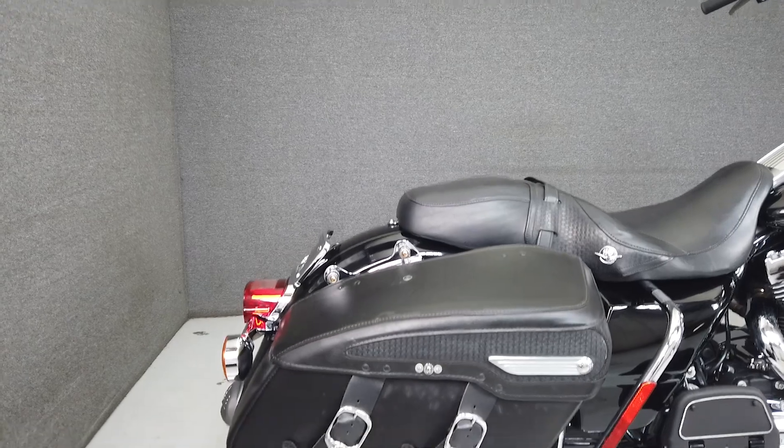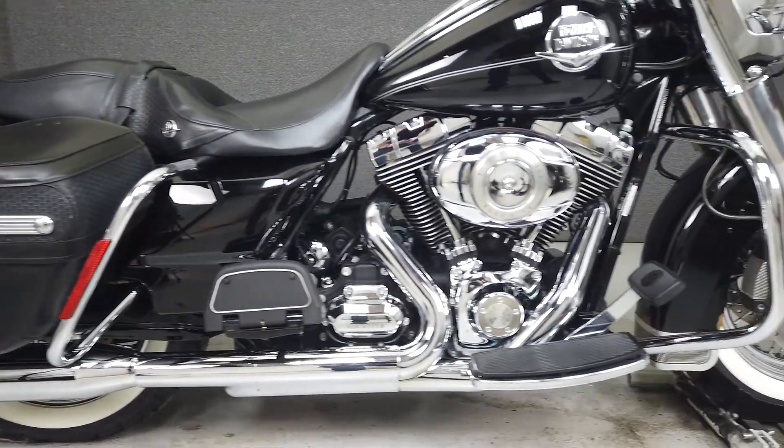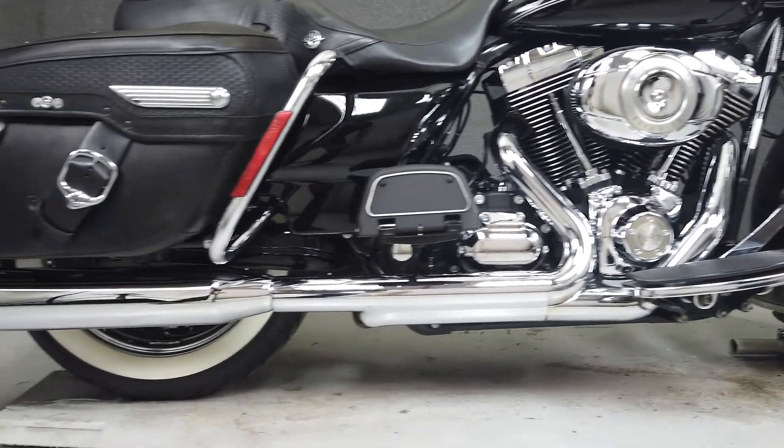Powered by a 1,584 cc engine with a 6-speed transmission, the Road King puts out 96 foot-pounds of torque at 3,500 RPM. It has a seat height of 26.9 inches and a drive weight of 773 pounds.